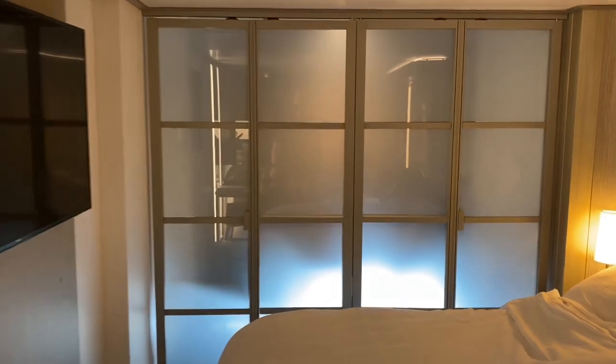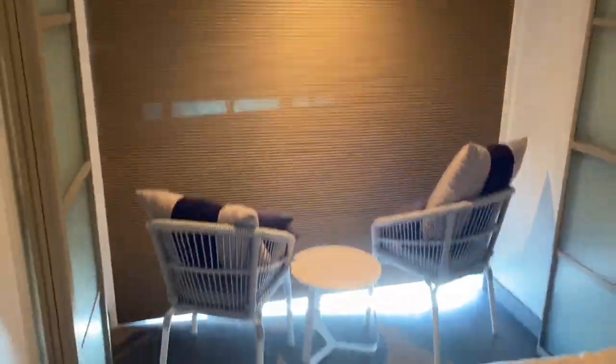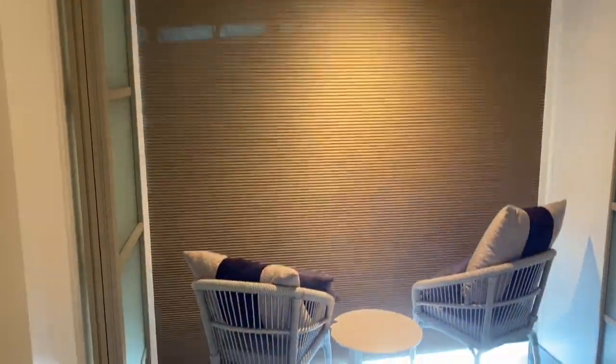Most of the balconies or verandas are infinite. Let me just show you — if you look over there, there's the TV and there's this window. If you come over to this window and push in, you can see there's like a balcony and there's a shade.